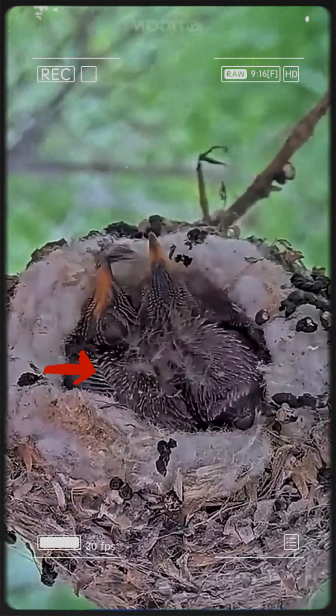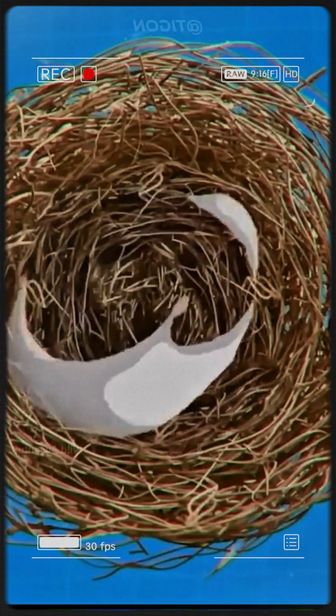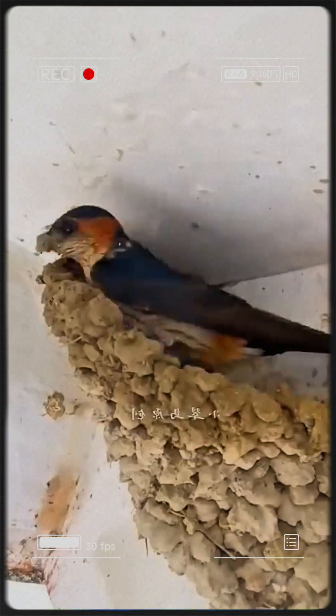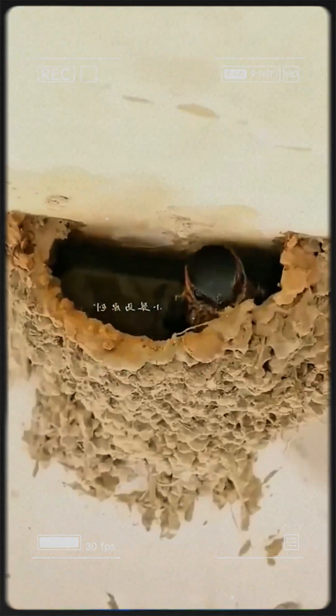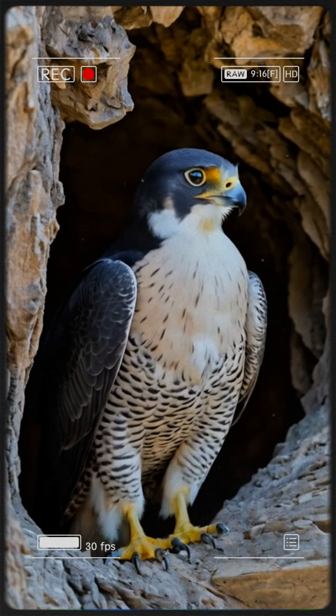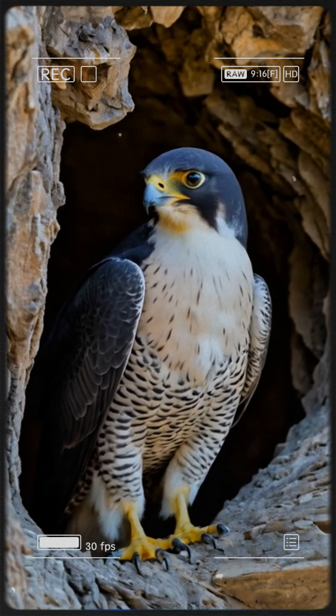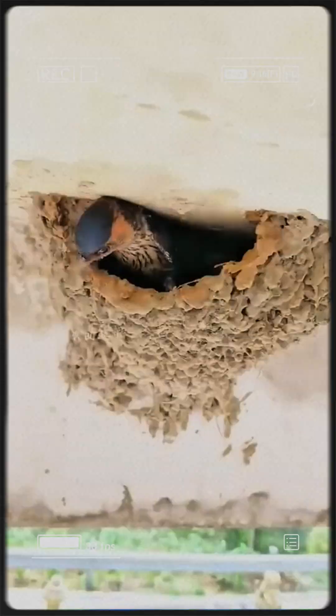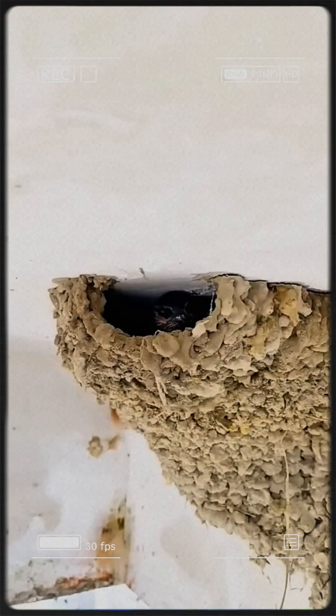Some of the safest bird nests worldwide. Mud Architect Bird: forgoing twigs, it moulds clay into durable homes. A tiny entrance deters predators, and thick walls stay cool in summer. These mud nests house families. Appreciate them, but never throw stones.